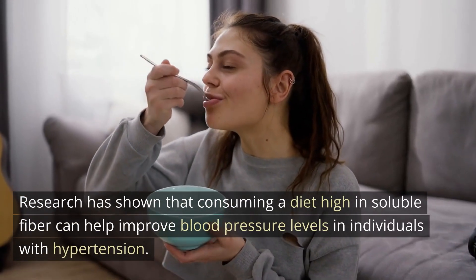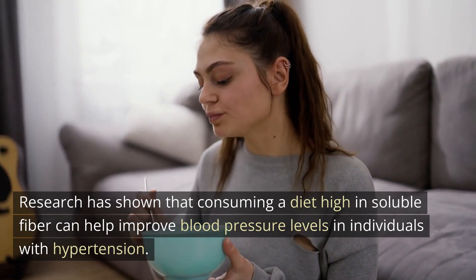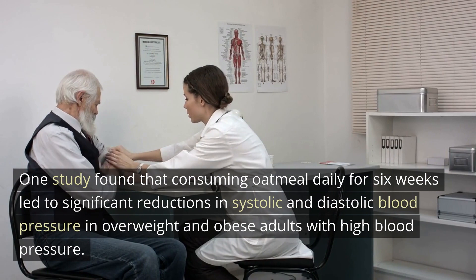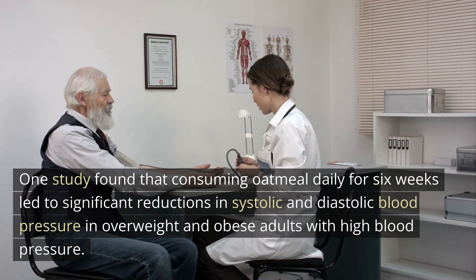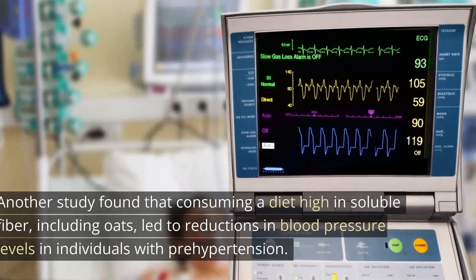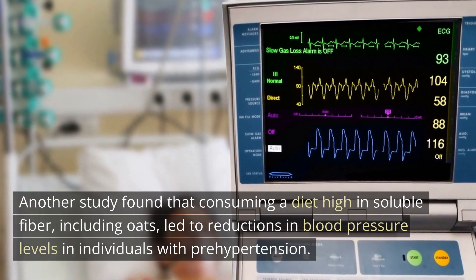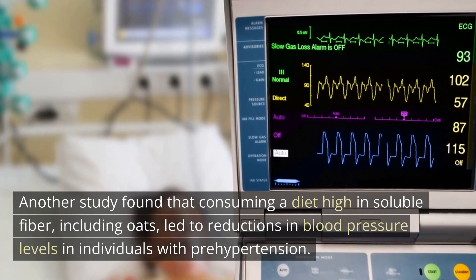Research has shown that consuming a diet high in soluble fiber can help improve blood pressure levels in individuals with hypertension. One study found that consuming oatmeal daily for six weeks led to significant reductions in systolic and diastolic blood pressure in overweight and obese adults with high blood pressure. Another study found that consuming a diet high in soluble fiber, including oats, led to reductions in blood pressure levels in individuals with pre-hypertension.